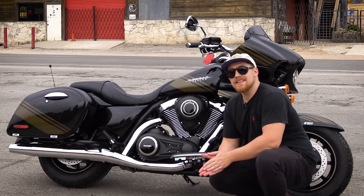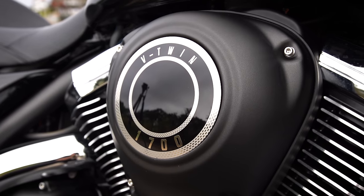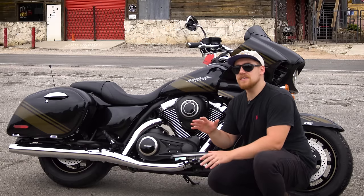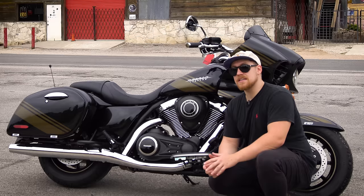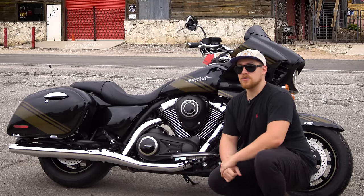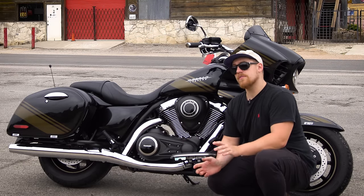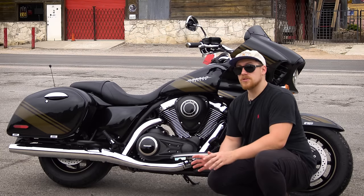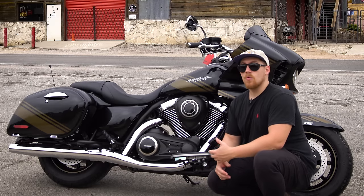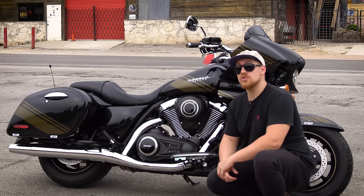Down here we have a 52-degree 1700cc V-twin that is producing 107 pound-feet of torque. Bear with me — this was the hardest fact to find about this bike: 72 to 77 horsepower, though that figure is from a 2016 model. I searched high and low for the 2019 horsepower number and could not find anything. Kawasaki very openly publishes most of their torque figures but is very hesitant to publish horsepower, which is interesting. Still, an incredibly impressive amount of power coming out of a huge engine here.